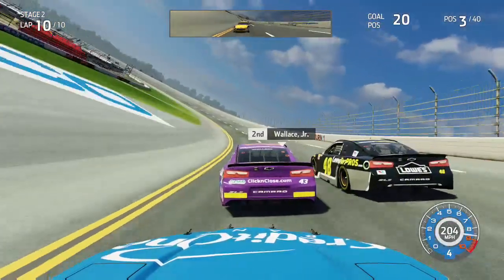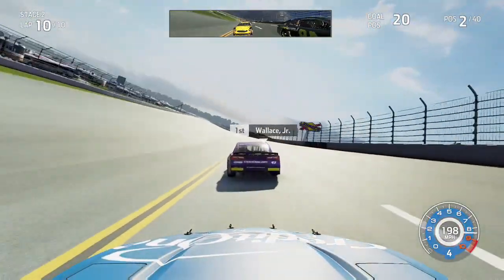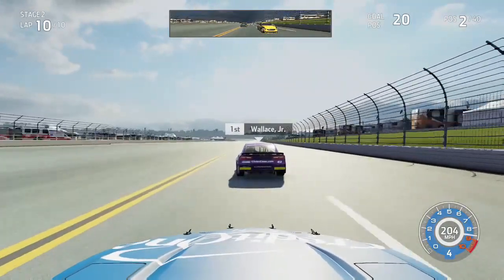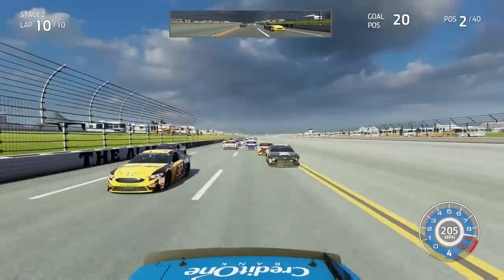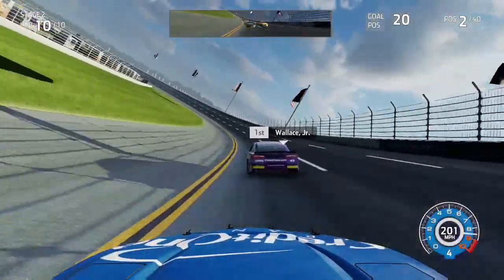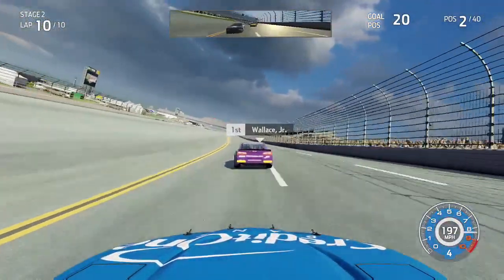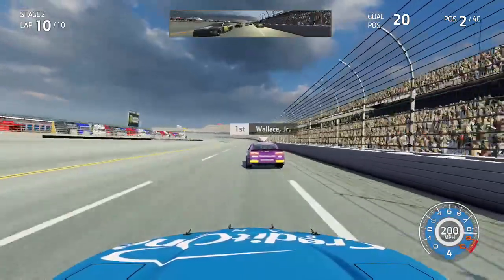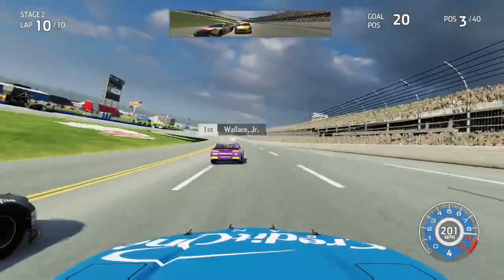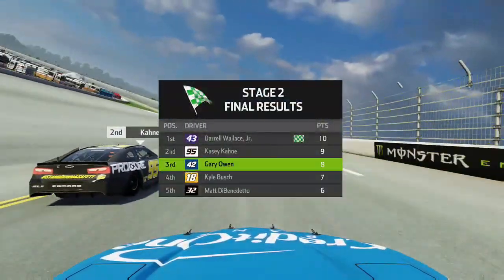Bubba Wallace is going to the inside going into turns one — he is there, making a move to the lead on the last lap of stage two. Jimmy Johnson in the 48 is hung out to dry, destroying his finishing position in stage two. Coming down the back straightaway behind Bubba in the 43, he's trying to hang on for his first stage victory. Johnson continues to drop back. Casey Cane makes a move on the inside of DiBenedetto through turns three and four. Bubba Wallace is definitely going to hang on. I let the 95 go to my inside because third place is better to start in stage three than second, so we get P3 in stage two.